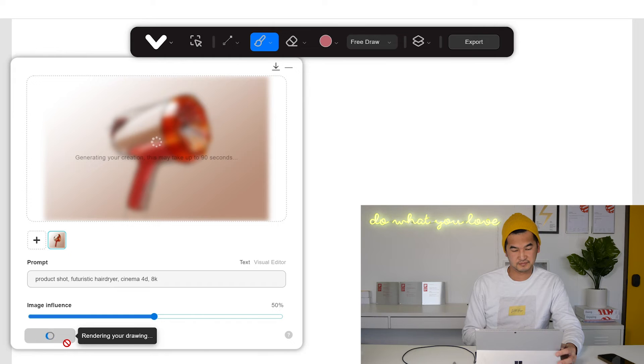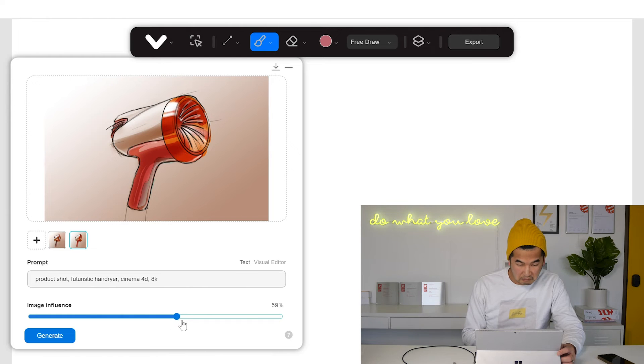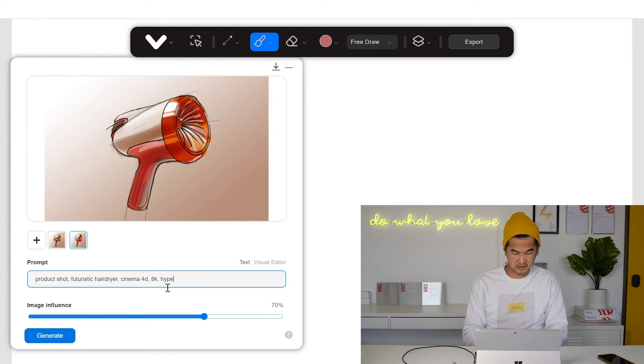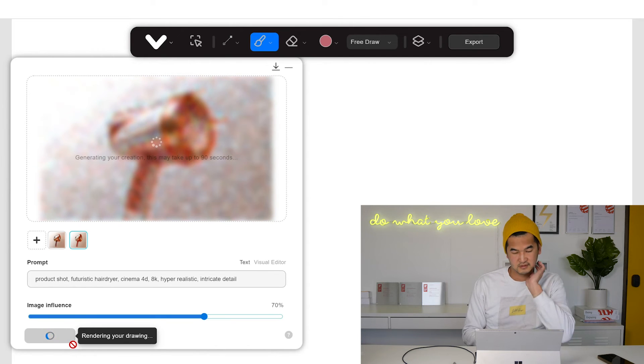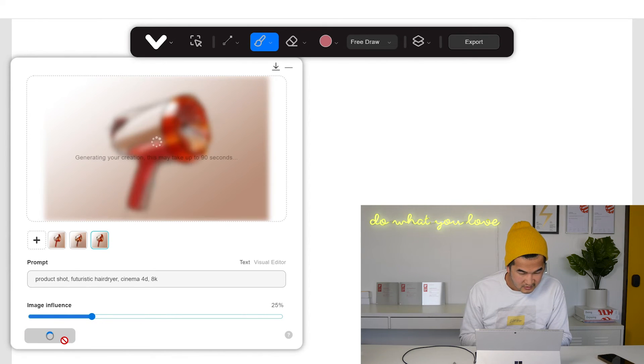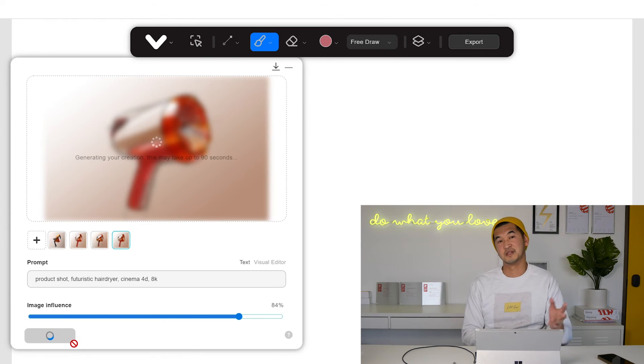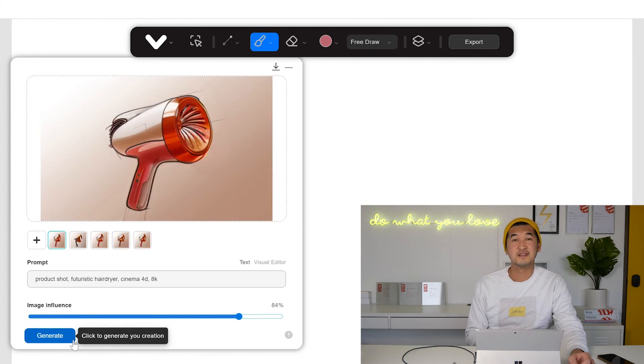I'm going to click Generate. Whoa, that's weird. Okay, that's super weird. Don't like that. Let's go back to the original and put the image influence up to like 70%. And let's also say Hyper Realistic, Intricate Detail. Made it look a little bit more real. Let's do it one more time. Normally I would finish it up in Photoshop, but since we're experiencing some technical difficulty, the human pivots. So I'm going to add that image I just downloaded and edit it.